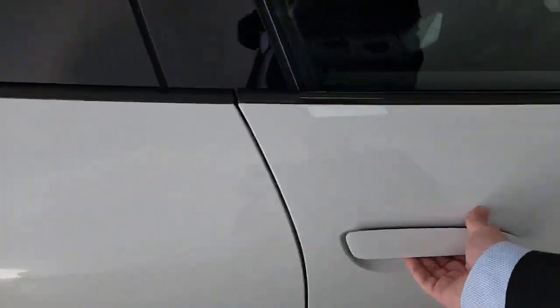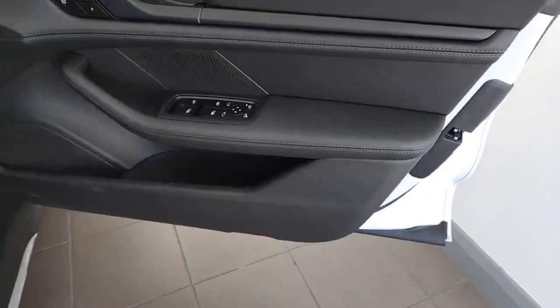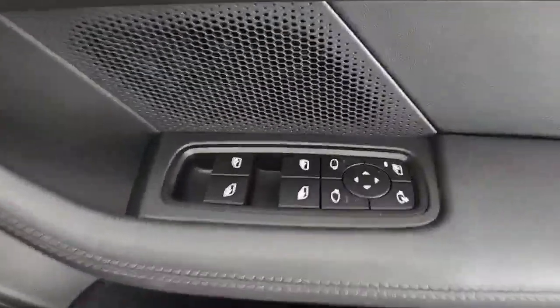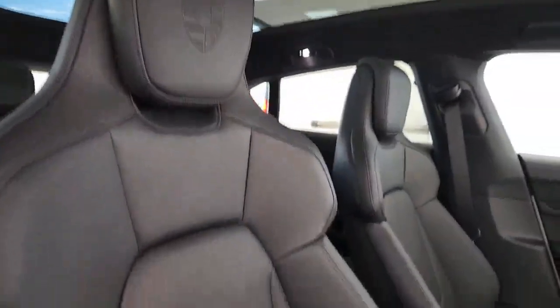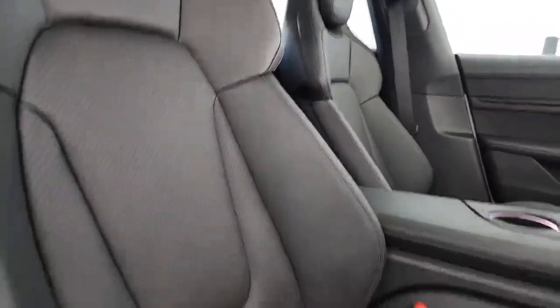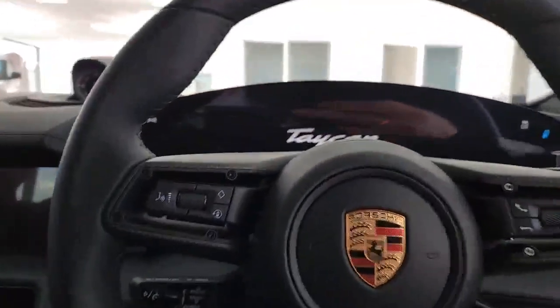Moving back around to the driver's side, you can see the underdoor floor lighting just down on the floor. There's lovely leather finishing on the door trims, electronically controlled mirrors and windows, central locking, and memory functions for the seat settings. The Porsche sports style seats are all full leather, lovely hand-stitched finishing, and electronically controlled.